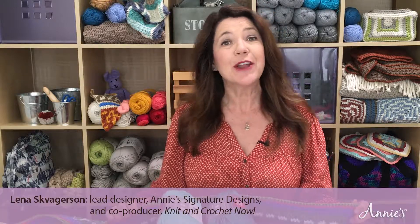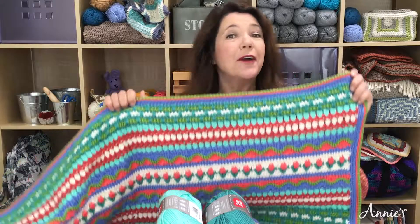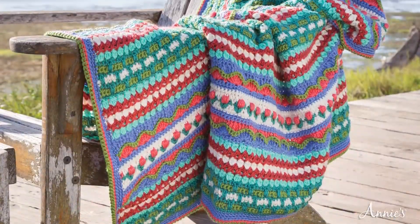Hello everyone and a warm welcome to our very first episode of this brand new Crochet Skill Builders crochet along. I am Lina Skvagersson, lead designer at Annie's, and I'm super excited to be working together with you all on our very popular Rhapsody Afghan.